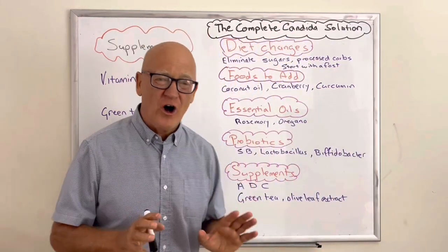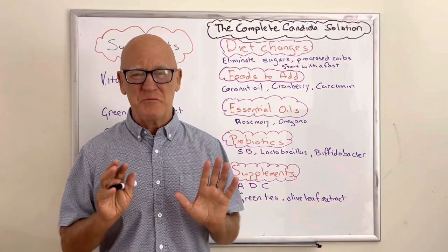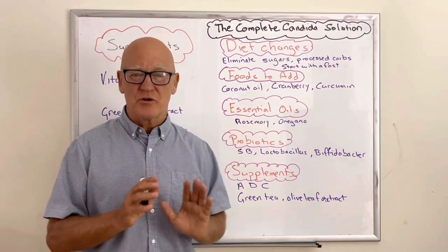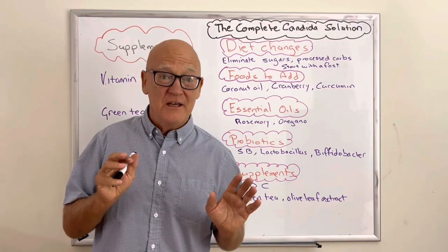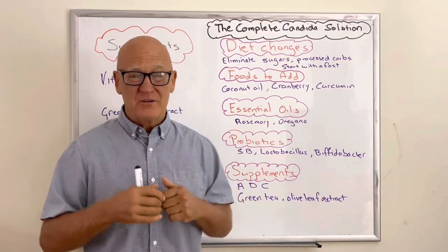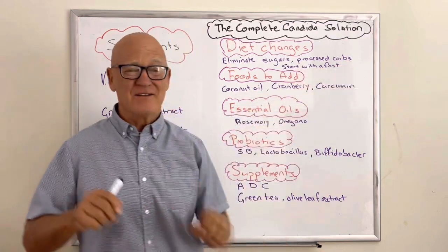Let's look at the final program and how it all comes together. This program is holistic — it incorporates many aspects and you have choice. Find the options that work for you; you don't have to do all of it. In terms of lifestyle changes: eliminate sugars — that's an absolute must. Get rid of processed carbohydrates — that's an absolute must.